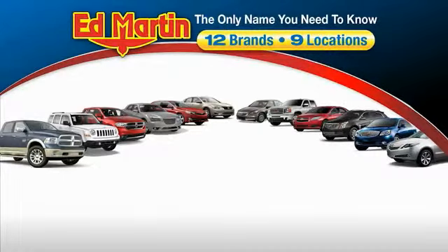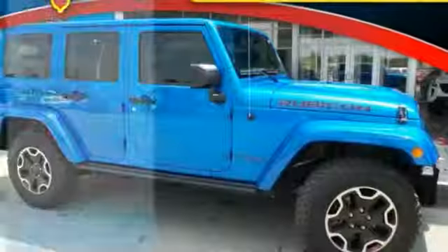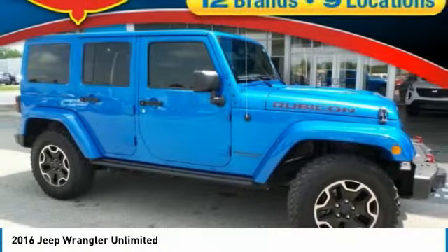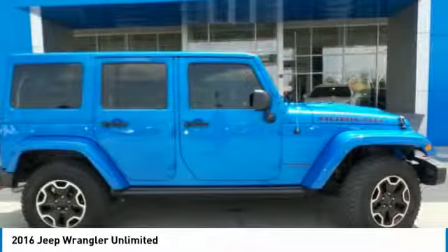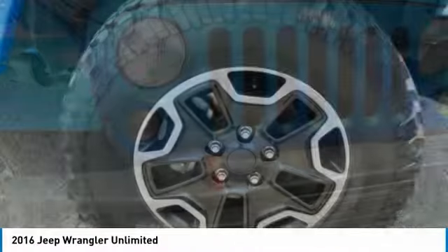Thank you for clicking our video. You can also shop over 4,000 more cars and trucks online at edmartin.com. Looking for the right vehicle? Check out the 2016 Jeep Wrangler Unlimited. The Jeep Wrangler Unlimited is an on- and off-road capable vehicle that was made for you to enjoy.